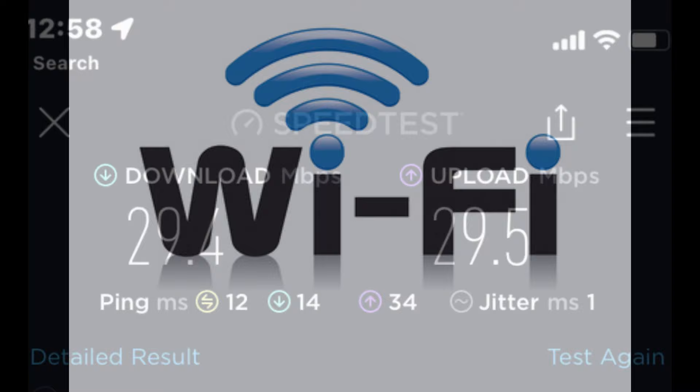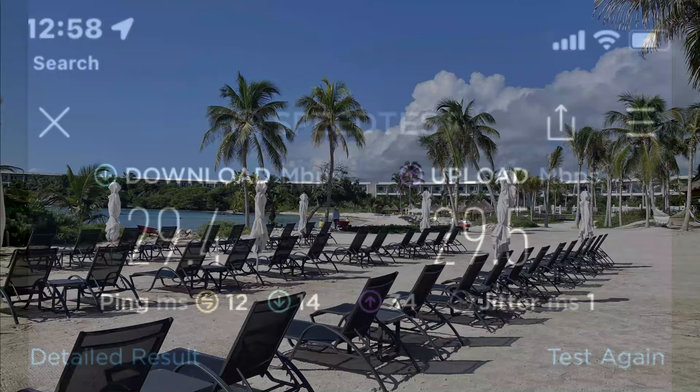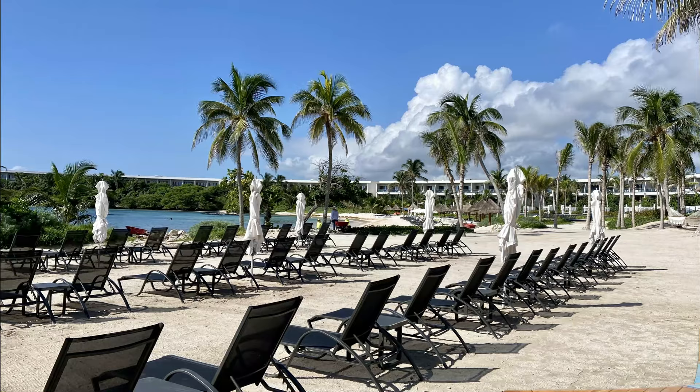In terms of connectivity and Wi-Fi speed, here's the speed test we did. I found the speed to be fine — we even tested it by the beach and got great reception.